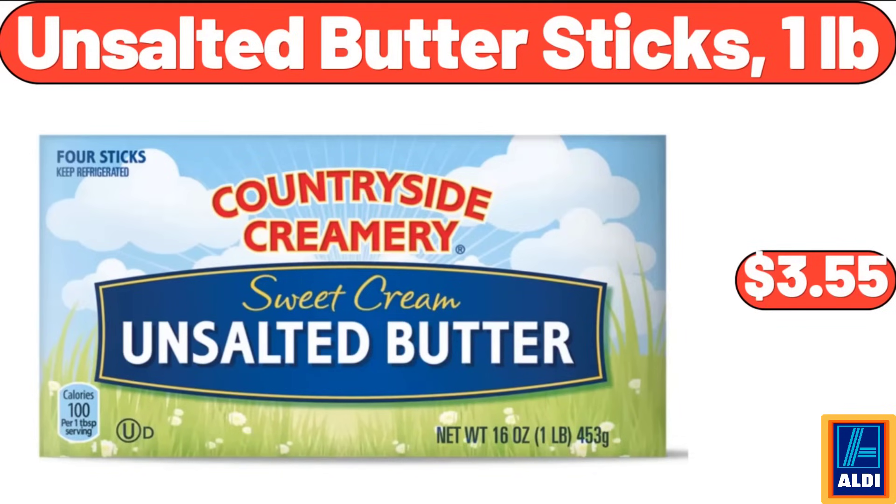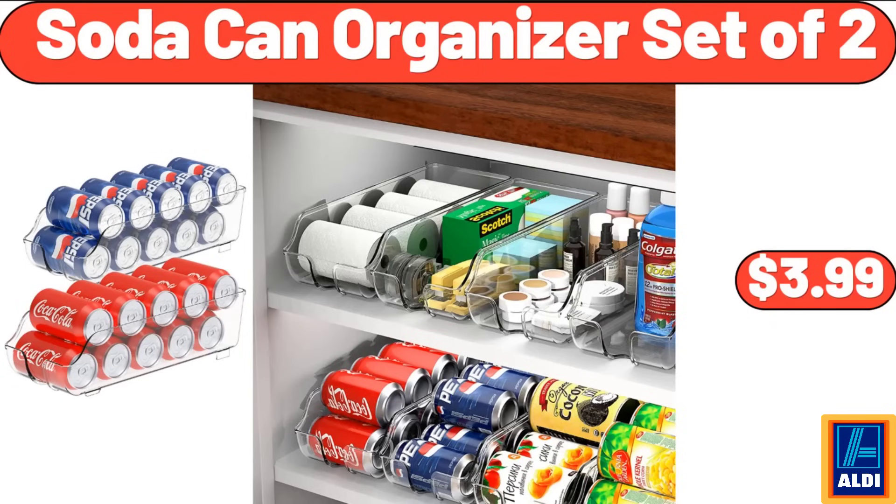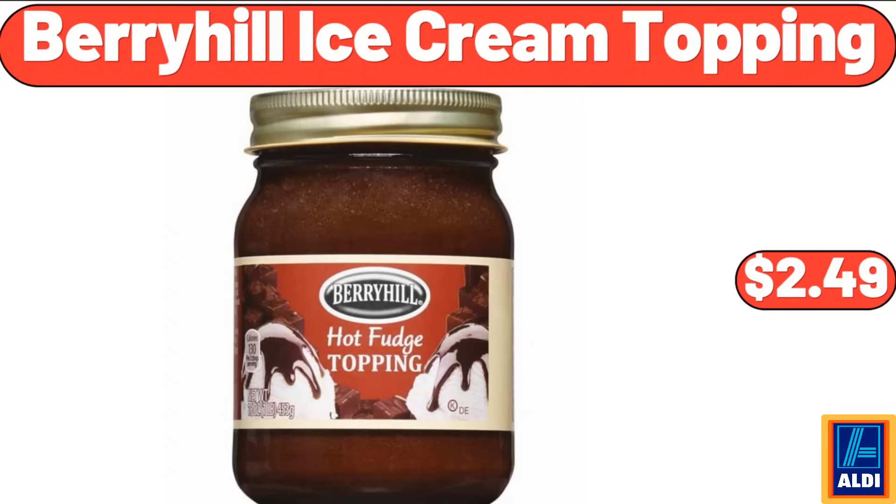Unsalted butter sticks, 1 pound, $3.55. Salt and pepper bowl, $12.99. Soda can organizer, set of 2, $3.99. Berryhill ice cream topping, $2.49.